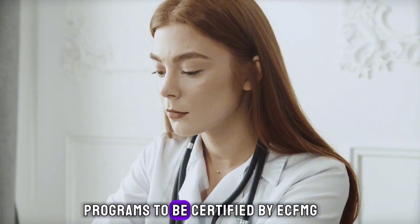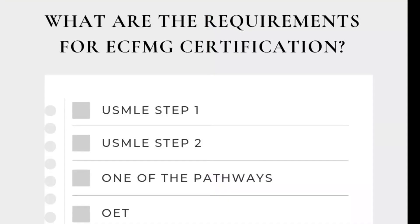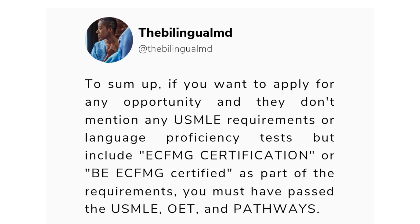What are the requirements for ECFMG certification? USMLE Step 1, USMLE Step 2, occupational English tests, and one of the pathways. To sum up, if you want to apply for any opportunity and they don't mention any USMLE requirements or language proficiency tests...